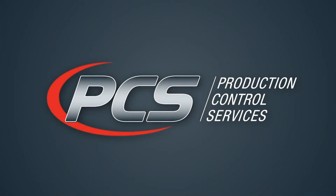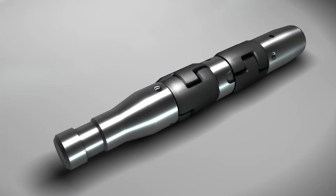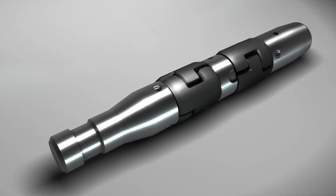PCS, the leader in artificial lift technology, presents the life of a PCS pad plunger.